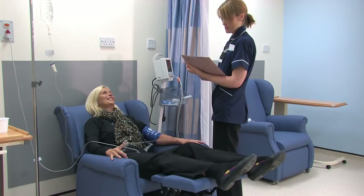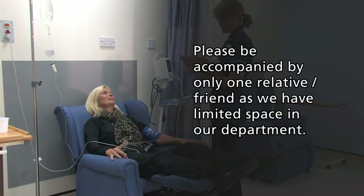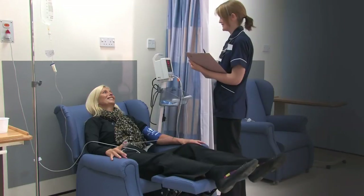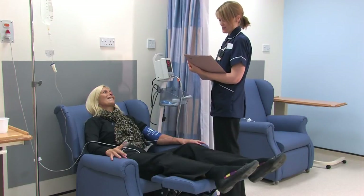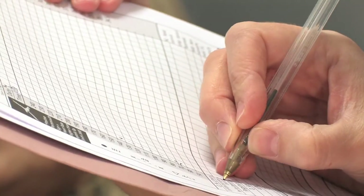We would please ask that, to enable us to see and care for as many patients as possible, you are accompanied by only one relative or friend as we have limited space in our department. Whilst providing you with excellent care, this will also keep your emergency department free for acute emergencies and the wards free for poorly patients who need overnight care.